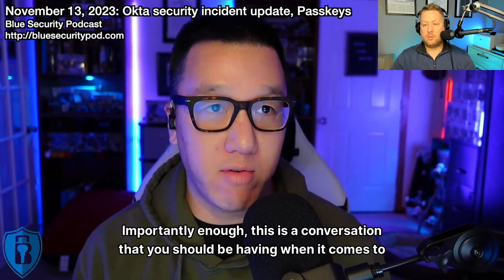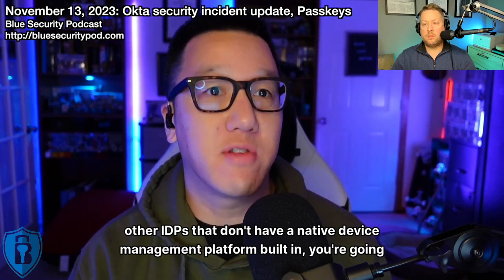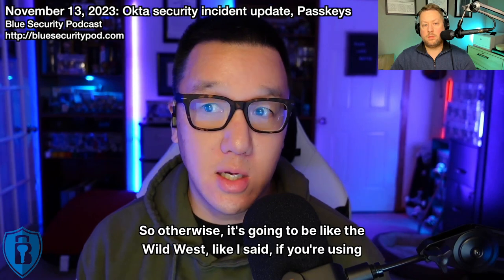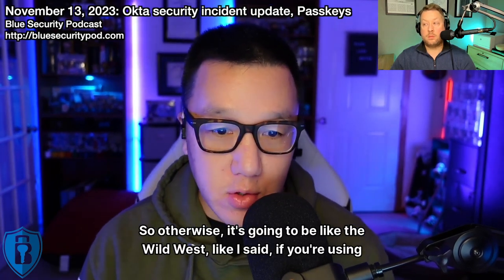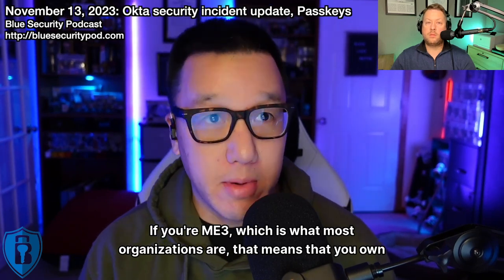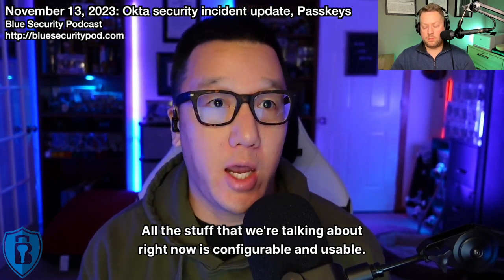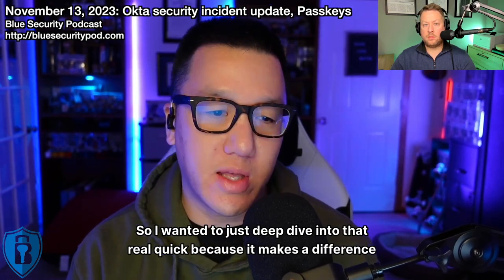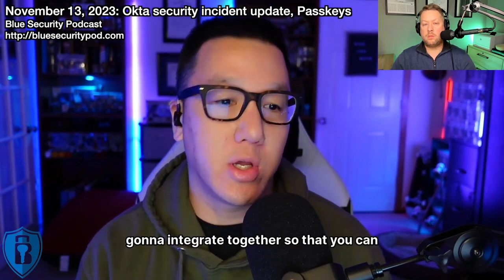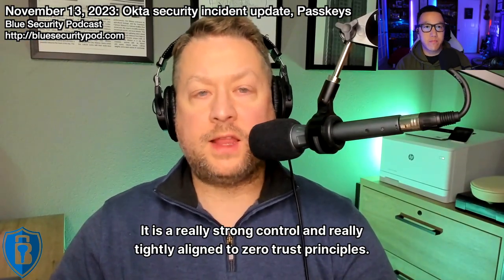This is a conversation you should be having around security architecture. If you're choosing a platform like Okta, Ping, or other IDPs that don't have a native device management platform built in, you're going to have to rely on something else — otherwise it'll be the Wild West. If you're a Microsoft customer with Entra, you have the option of using Intune. If you're on ME3, which is what most organizations are on, you already own Intune and Entra ID, and all of this is configurable and usable.